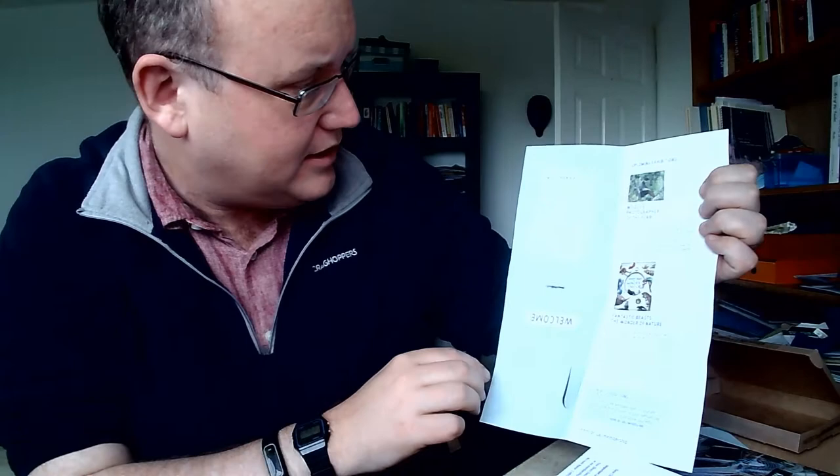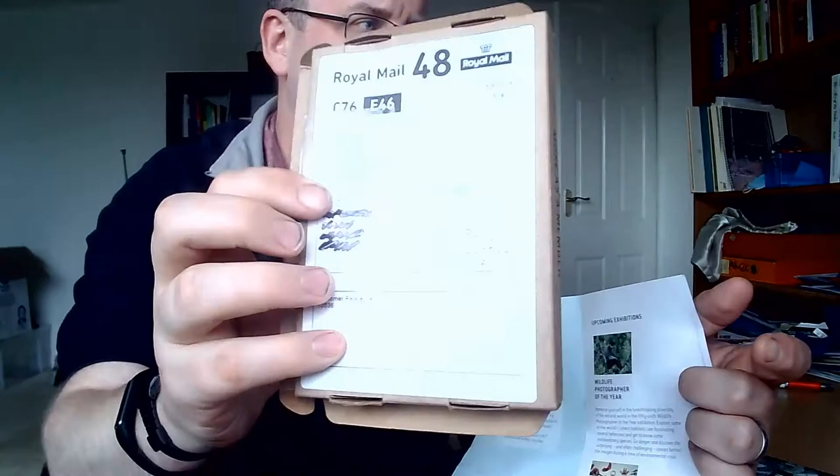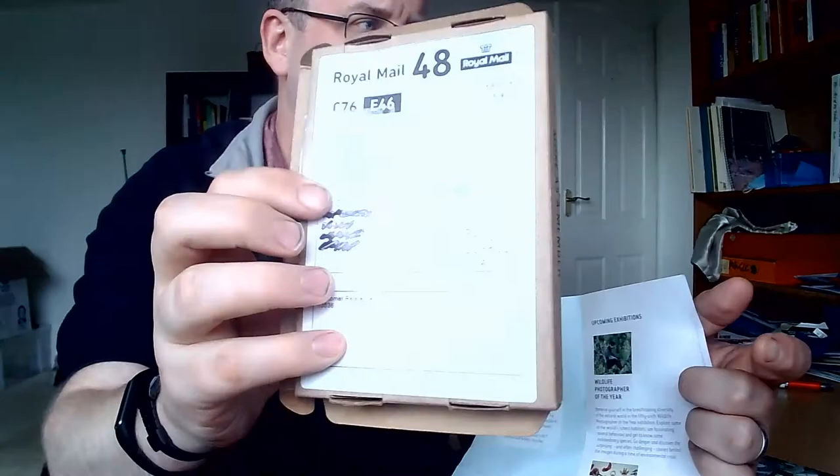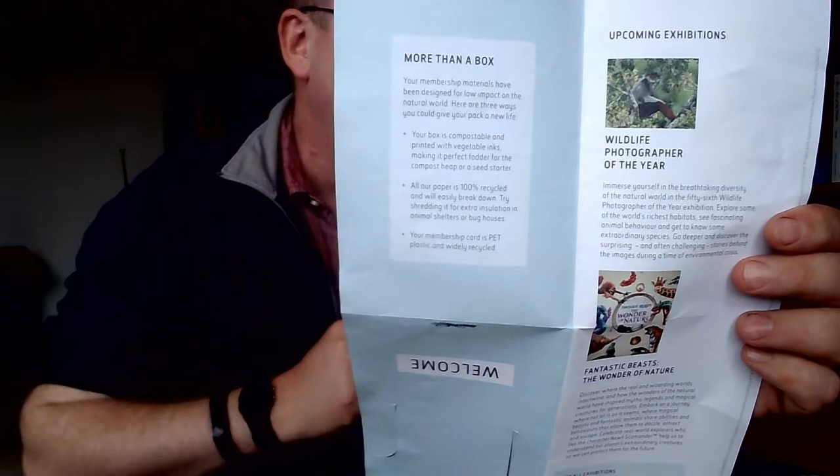Here there's some information on how the membership materials have been designed for low impact. This box is compostable — is it? The box might be compostable, but what about this large delivery label, or this piece of plastic here? Points for effort certainly. All papers are 100% recycled — good. There's also a suggestion to try shredding it for extra insulation in animal shelters or bug houses. That's a remarkably specific idea, but fine.